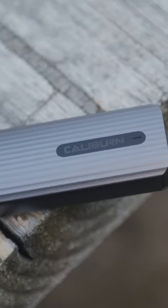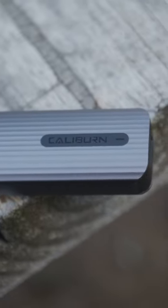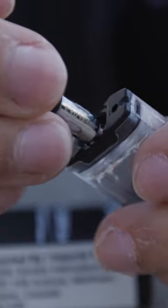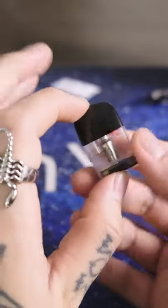Many companies have already started selling CRC versions of their products, like for example the UL Caliburn G. Before you had removable coils, but now you can only buy full pods where the coil is built in.